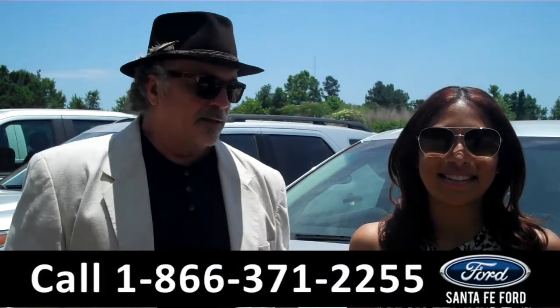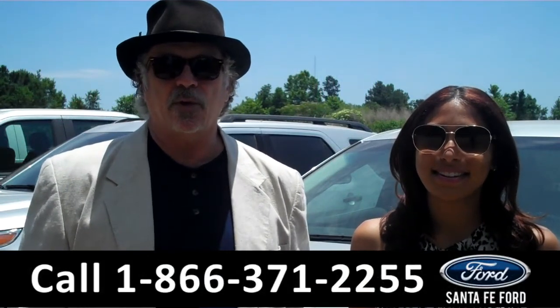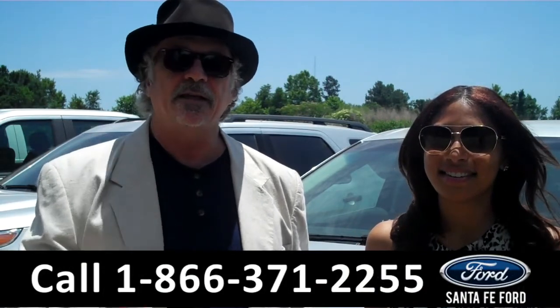Hey, this is Randy and I'm Leslie. SantafeFord.com near Gainesville, Florida, I-75 at exit number 399. Stay tuned, Leslie has the details on this 2015 Ford Edge right now.